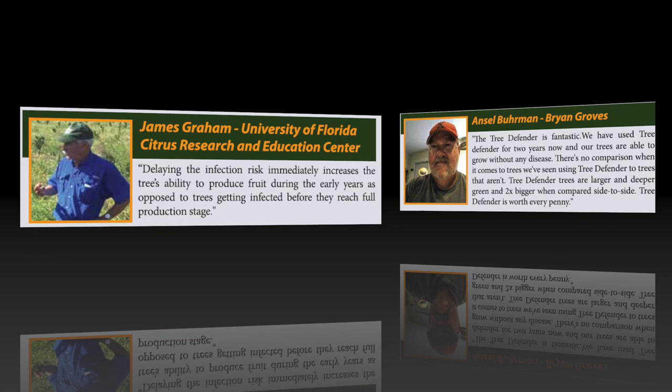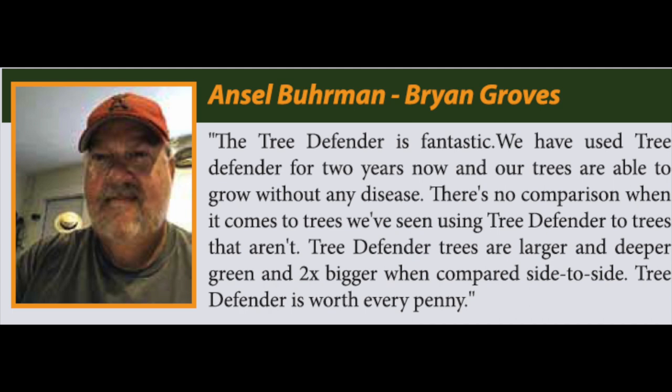Ansel Berman, Brian Gropes: The Tree Defender is fantastic. We've used Tree Defender for two years now and our trees are able to grow without any disease. There's no comparison when it comes to trees using Tree Defender versus trees that aren't. Tree Defender trees are larger, deeper green, and two times bigger when compared side to side. Tree Defender is worth every penny.